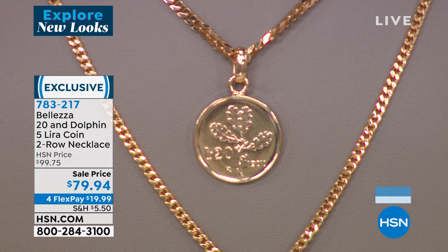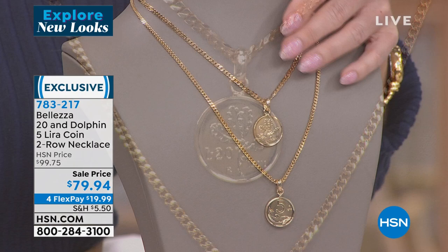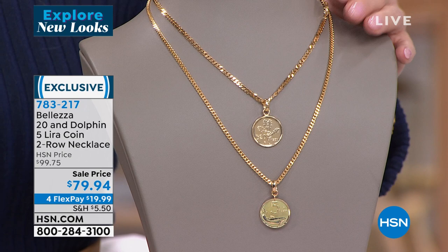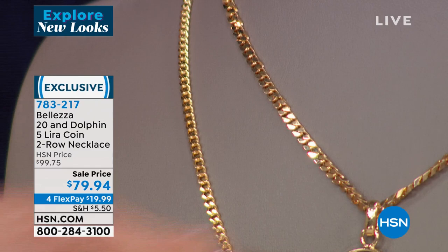I was blessed enough to go diving with dolphins some years back. One of them — the researchers had named her Rita — she fell in love with me. She teased me a little, then let me ride on her back. Dolphins are like people — only there's not an evil bone in their body. At the top you have the 20-lira coin, which also hasn't been in circulation since 2001. Look at that curb link chain — not one, but two of them. The Italians call this 'grometta.' The bale is a fixed bale.